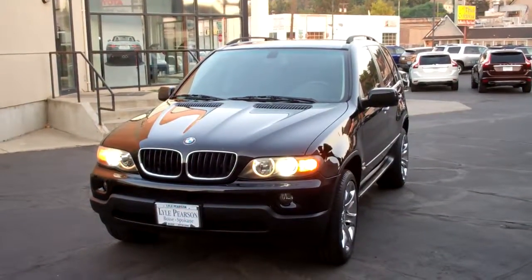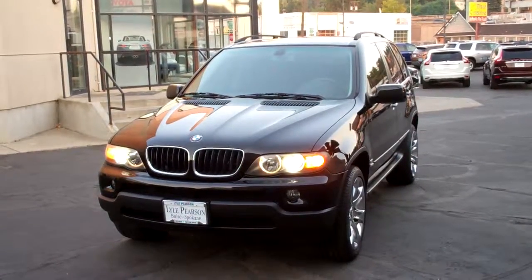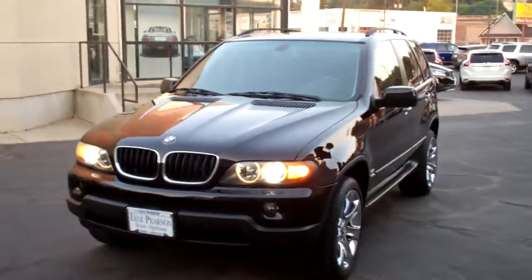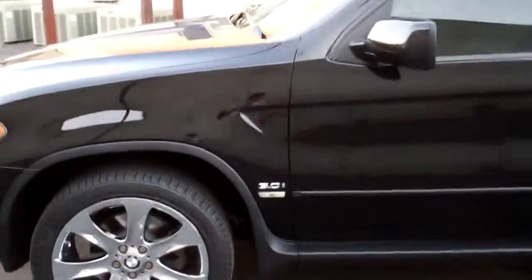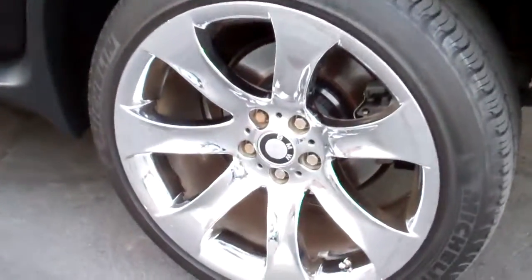Hey there, it's Joseph at Lyle Pearson Motors here in Spokane, Washington, and this is our 2005 BMW X5 — less than 84,000 miles and just in spectacular condition. You know you see a lot of oxidation on black cars when they're of this age and this many miles, and just — look at the rims.